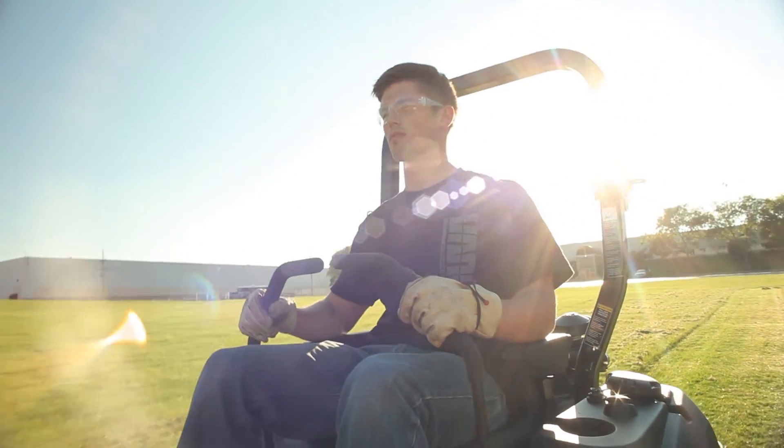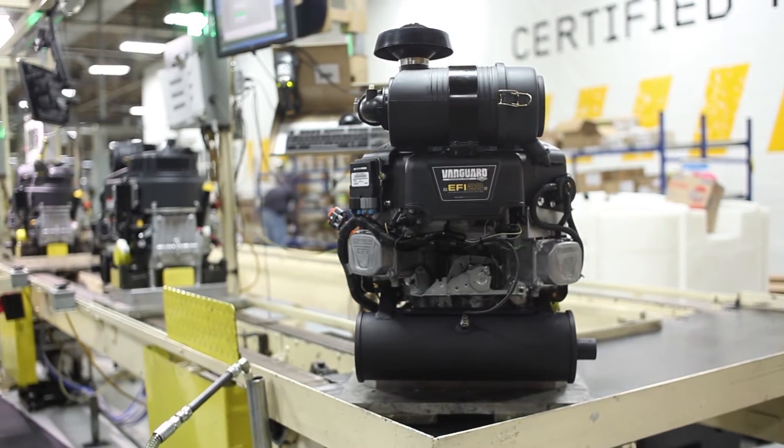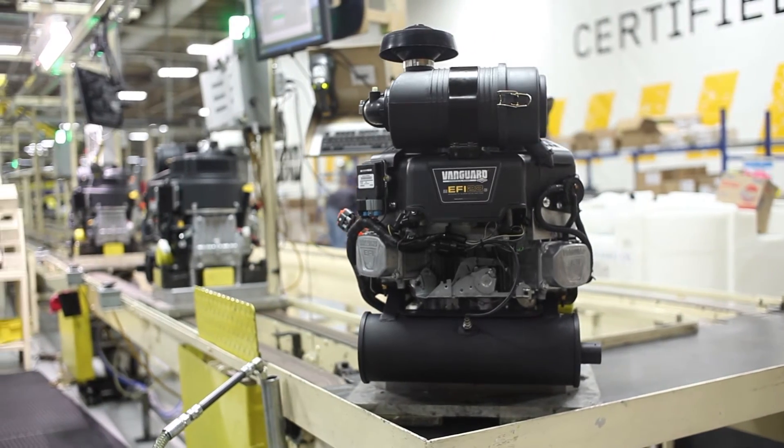With the A10 engine recently launched and right-sized for this type of industry and application, when you take the closed-loop EFI system with the fuel economy gains and apply it to a strong base like the A10, it really makes this engine stand out.